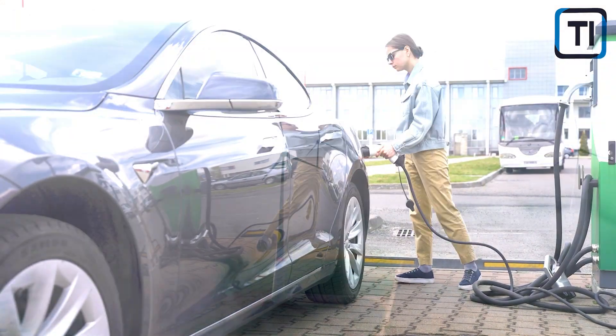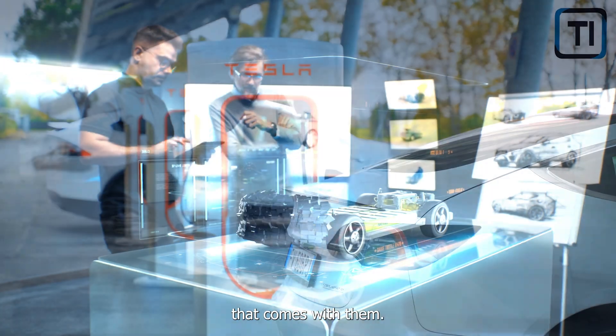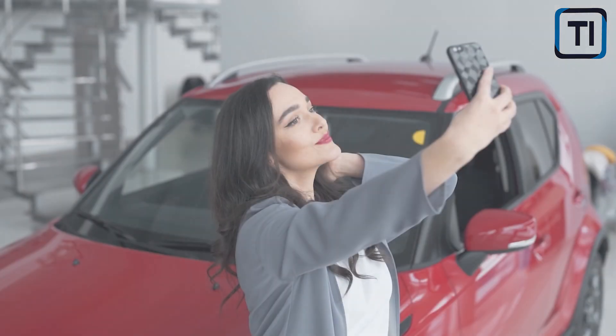With the rise of electric vehicles, many of us are excited about the environmental benefits and the futuristic technology that comes with them. But have you ever wondered why insuring an electric car can sometimes come with a heftier price tag compared to a traditional vehicle?